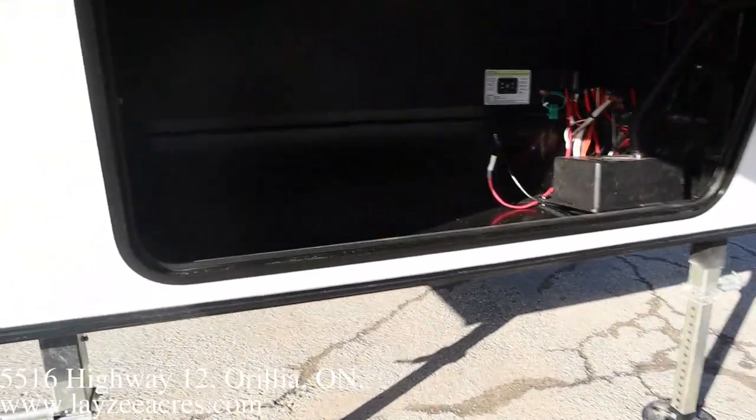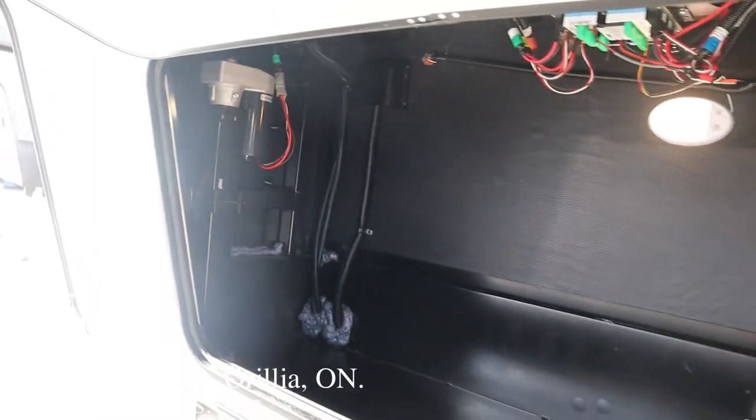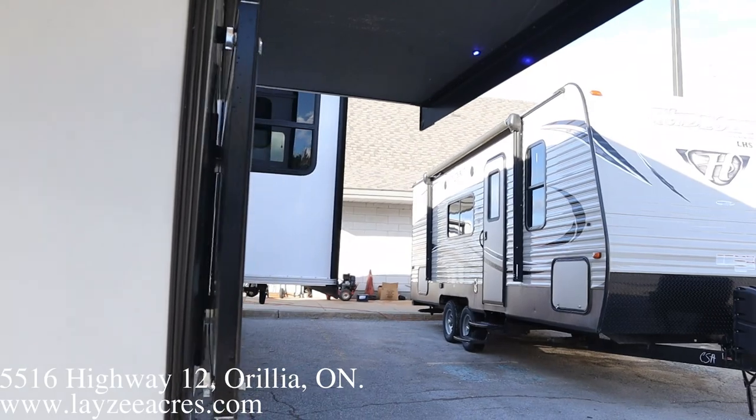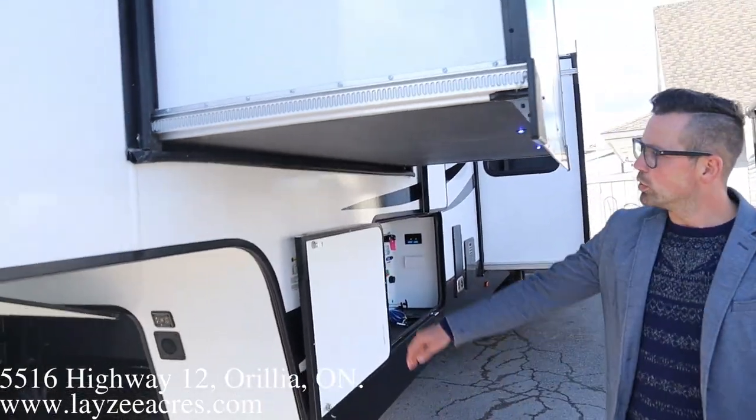We have a rougher-style storage up there in the front — our battery goes in there, our sewer, our blocks, that kind of stuff. We've moved the auto leveling controls right to the outside here, so it's nice and easy to be operating that while you're hooking up to the truck.